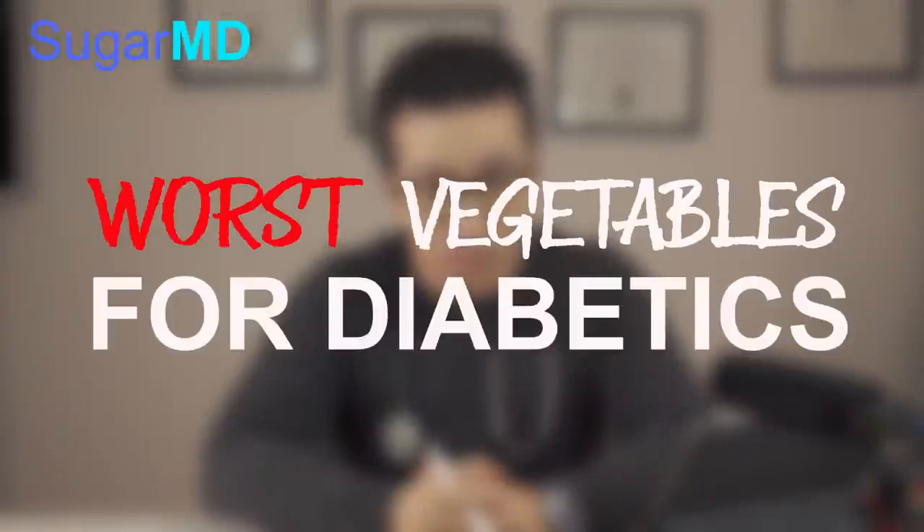Hi guys, this is Dr. Ahmet Ergin. I'm an endocrinologist and a diabetes educator. Today I am going to talk to you about the worst vegetables for diabetics.